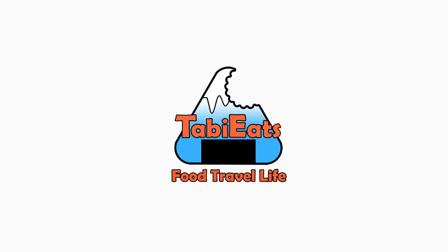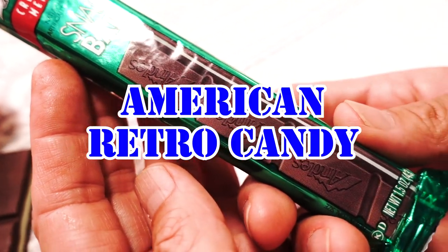Boy oh boy, you are in for a treat today. We're going to be trying out some retro American candy. Hey guys, I'm Shinichi. I'm Satoshi. Welcome back to another taste test. Today we're going to be trying out some retro candies from America. Thank you so much to Sheena and Ryan for sending these to us.